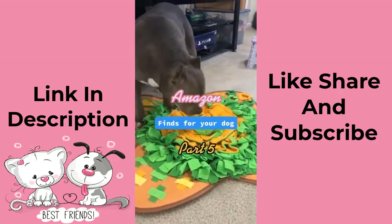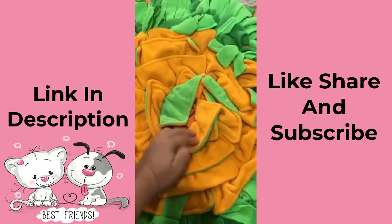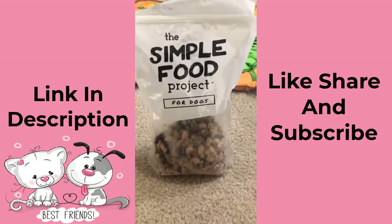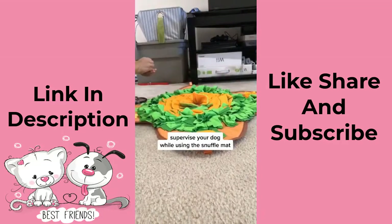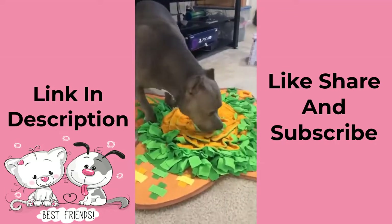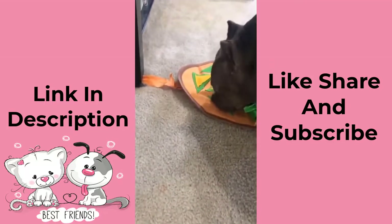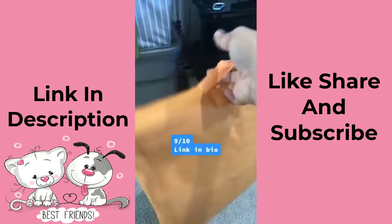Amazon finds for your dog part five. This is a snuff mat — you may have seen these in a lot of training videos. It comes with hooks so you can tie it down to something. You take treats or your dog's food and spread it all the way around and have them search for it. We're using the Simple Food Project freeze-dried food, but you can do this with other dry food like kibble or use it as an entire meal. It's meant for mental stimulation — a good way to keep your dog entertained and improve their sense of smell. It's very easy to maintain, easy to put away, and washable. We give this a nine out of ten.